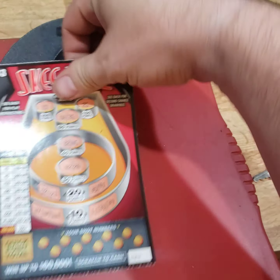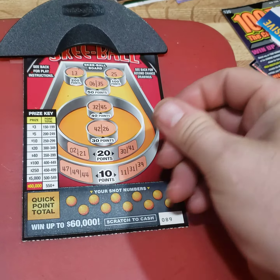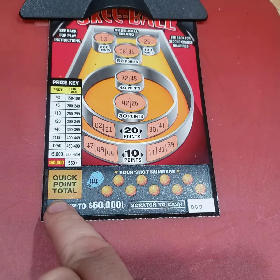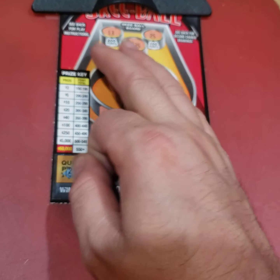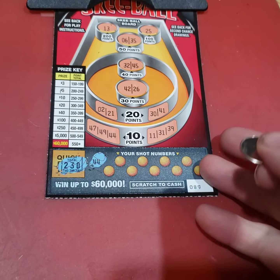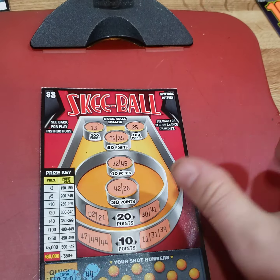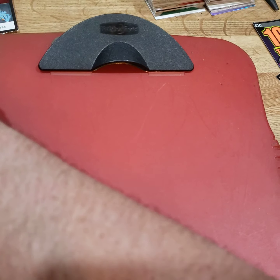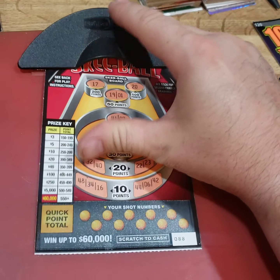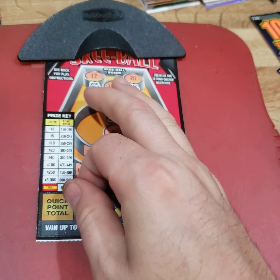Try the next one. So this quick point total — if you don't want to scratch everything, you just scratch that off. There's 230 points, that's a $5 winner. Kind of cheats — gives you your total points on each one if you want to hurry up and scramble through some tickets.